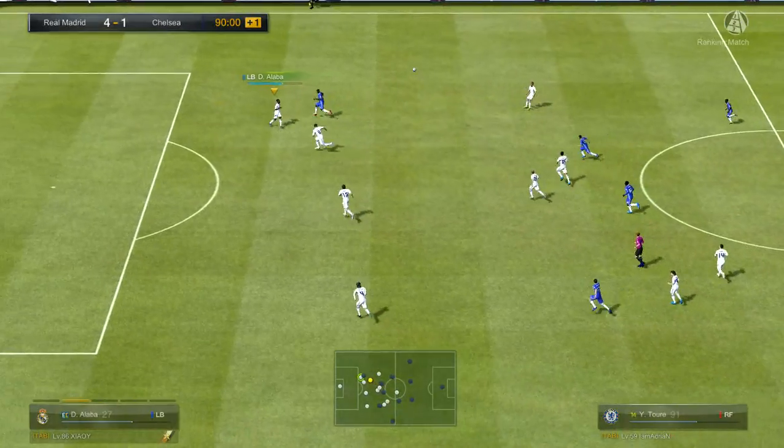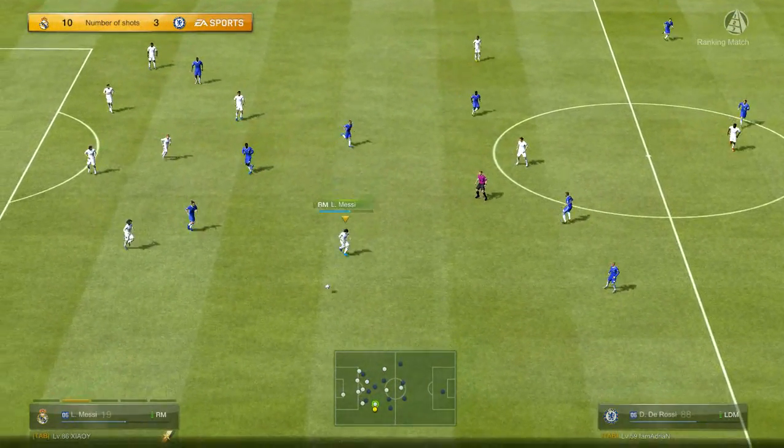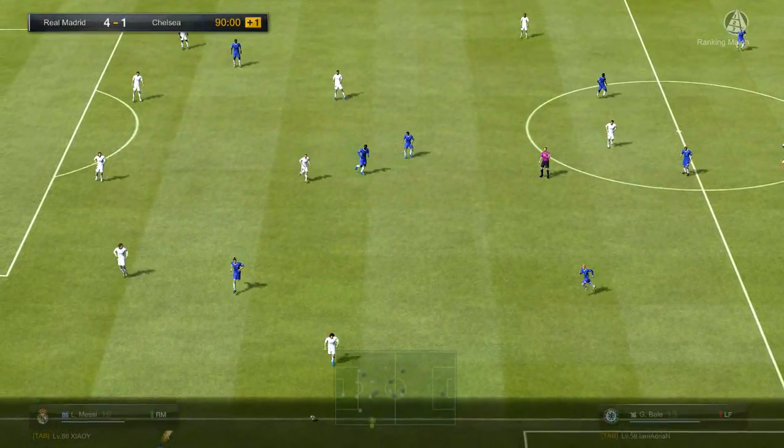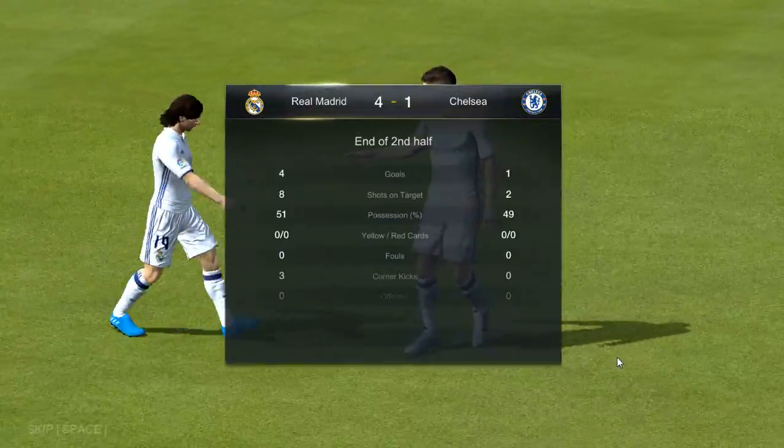Well, there's hardly been any interruptions in this game. There's only going to be one minute of added time. And the referee blows for one last time. Ladies and gentlemen.